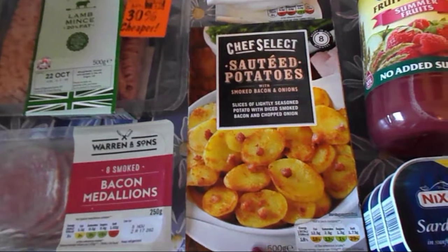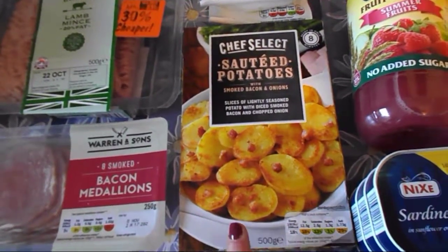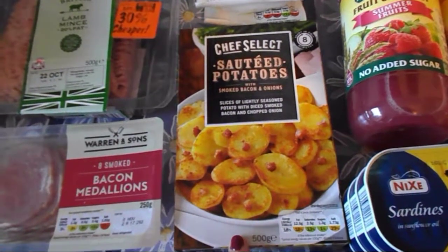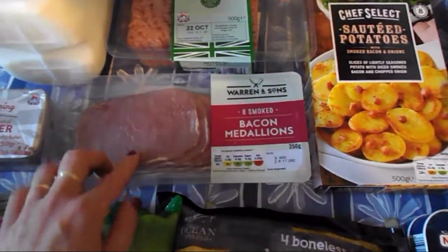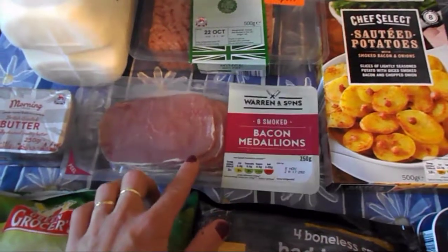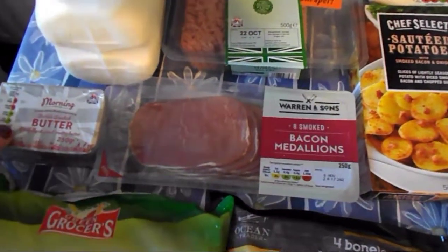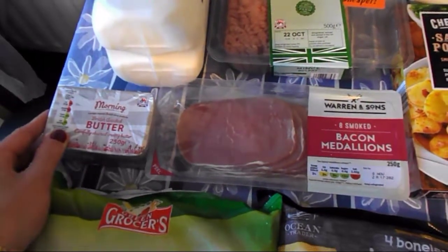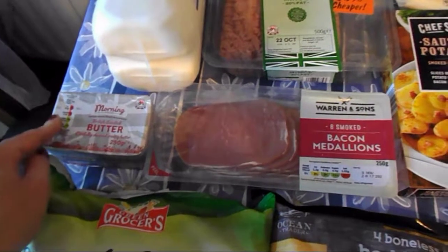Sautéed potatoes — he's gonna have that for tonight's dinner, along with some chicken or something he said. I don't know how many sins are in there so that's not for me. But this one is for me: bacon medallions with the fat cut off, so that one is free on the plan. And this one is my husband's as well — he likes butter, sometimes he has eggs on butter.